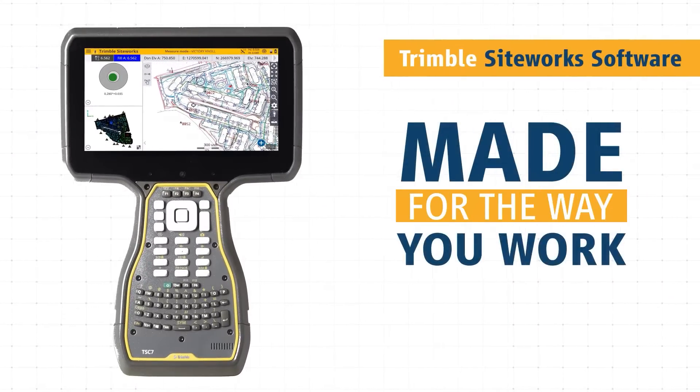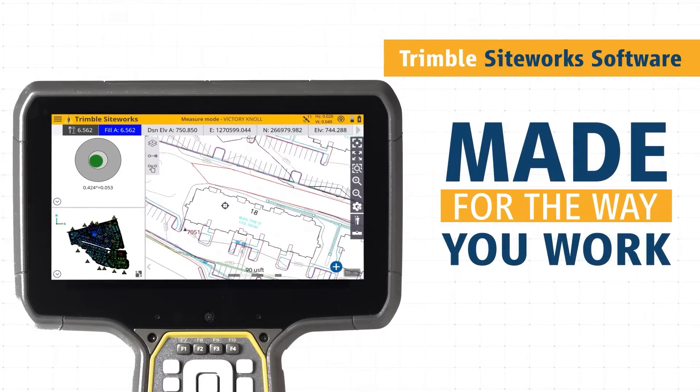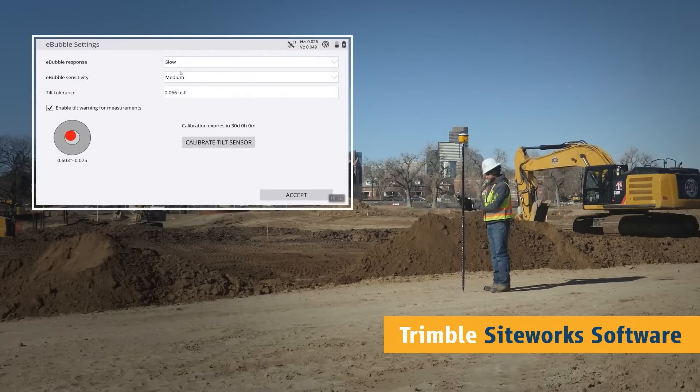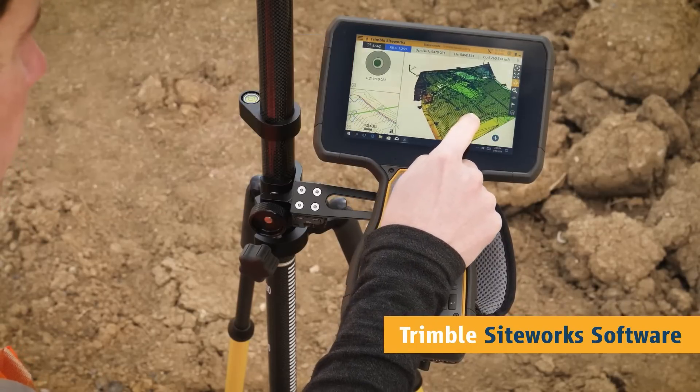Siteworks is made for the way you work. Personalize the interface to match your workflow and configure your views to suit your needs. Quickly and easily level the rover using the eBubble. Visualize data in 3D as it's collected to minimize errors and rework.